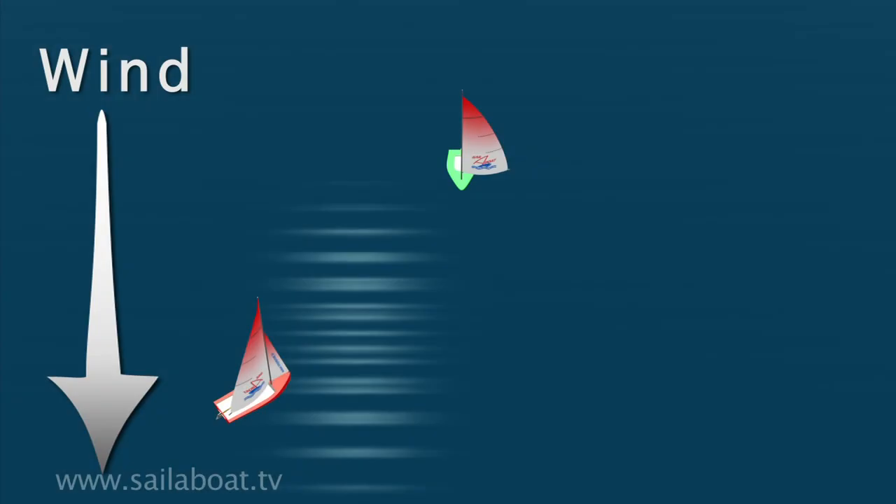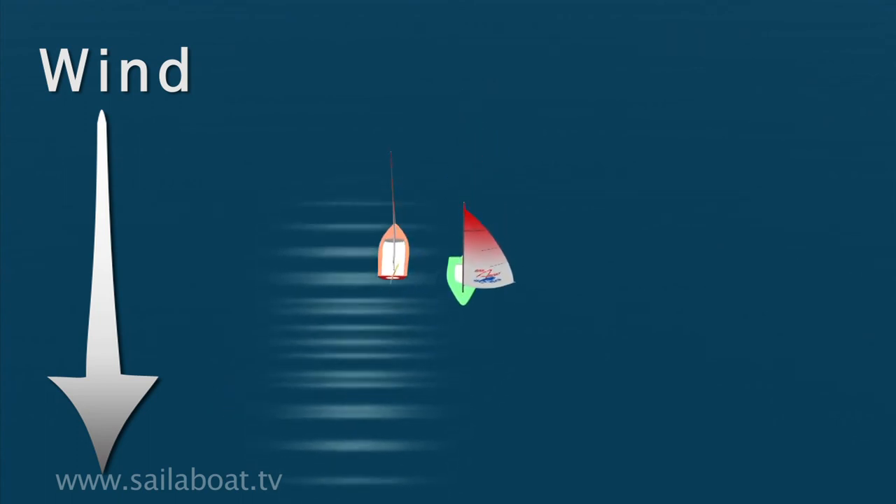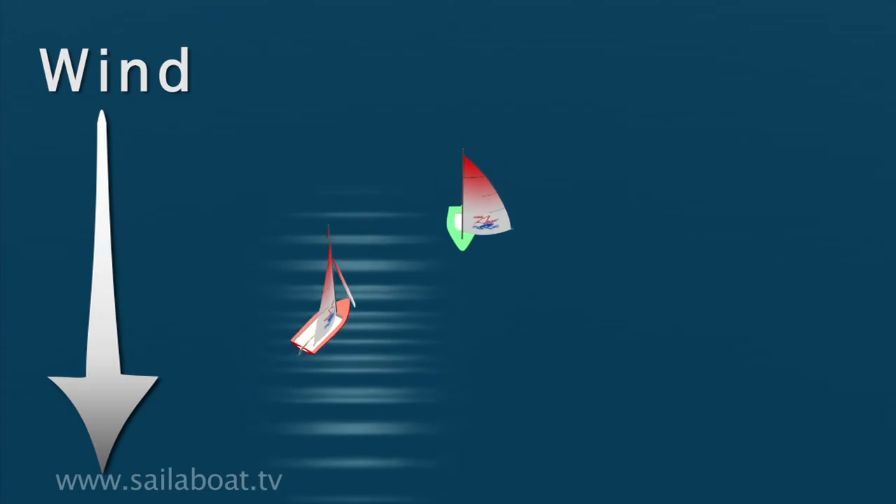Let's now look at when a close-hauled boat meets a boat sailing away from the wind. The red boat is close-hauled but sailing on port, so should avoid the green boat that is on a dead run on starboard. The red boat must keep out of the way by either tacking out of the way, or turning to steer behind the green boat.